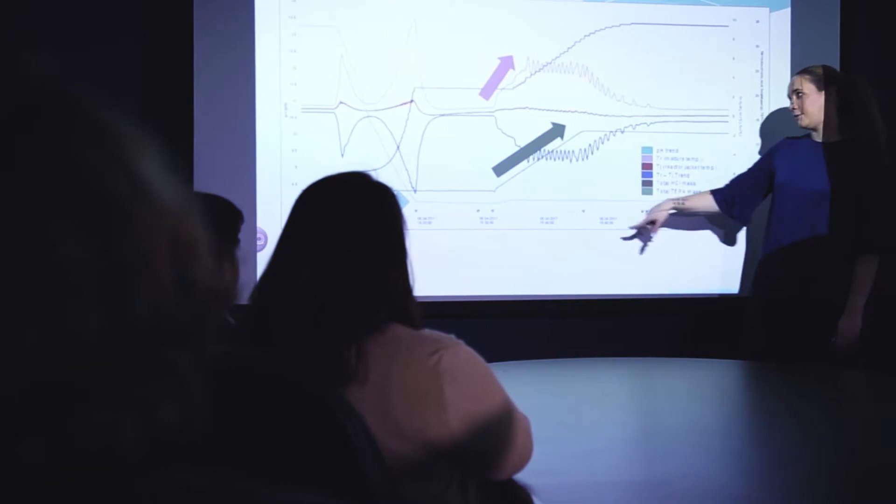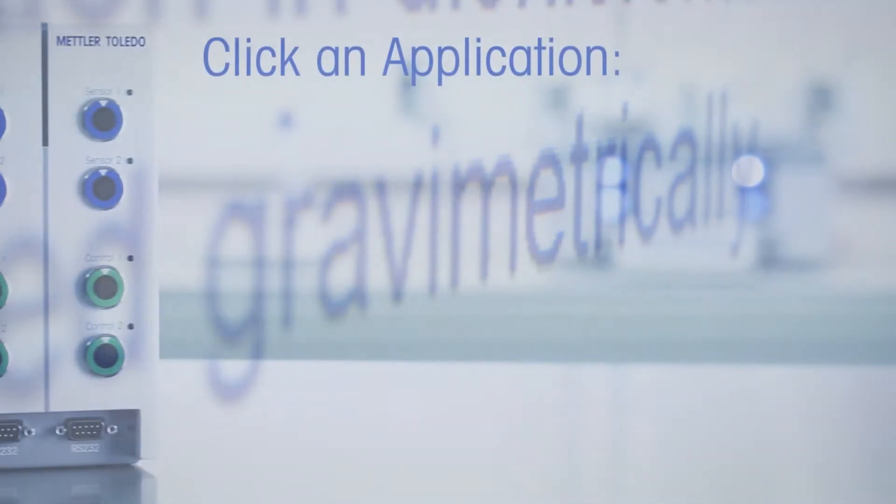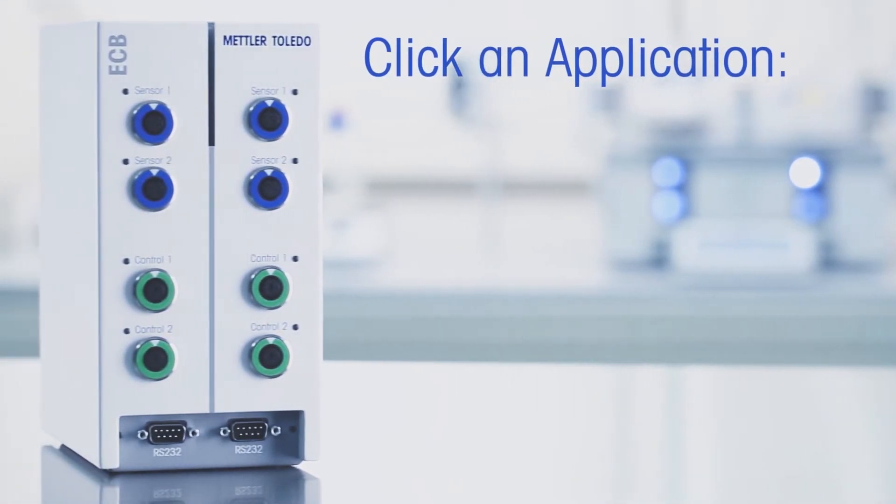Make each experiment more valuable while expanding the capabilities of your EasyMax, OptiMax, or RX10 with ECB. Click an application to learn more.